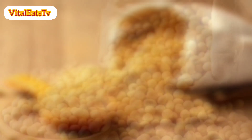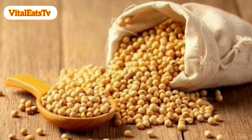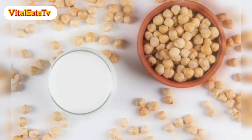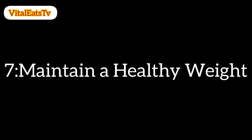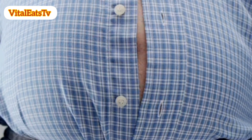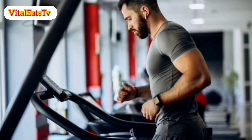6. Soy products. Some studies suggest that soy products, rich in isoflavones, may have a protective effect against prostate cancer. 7. Maintain a healthy weight. Obesity has been associated with an increased risk of prostate cancer. Maintain a healthy weight through a balanced diet and regular exercise.